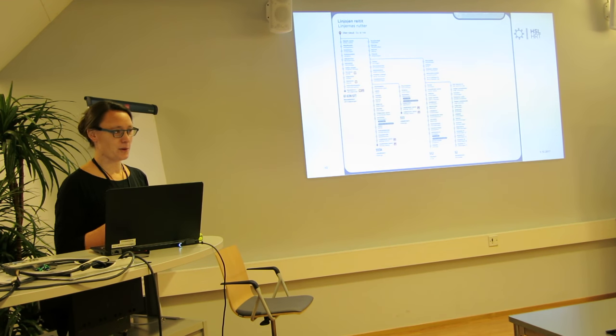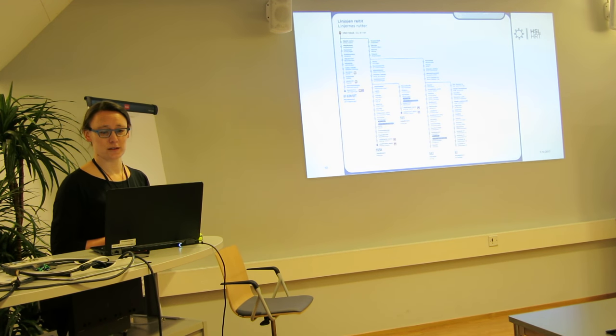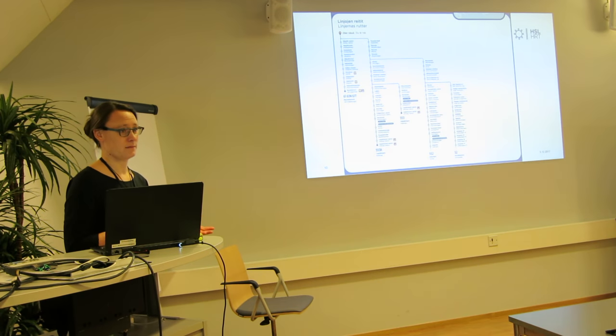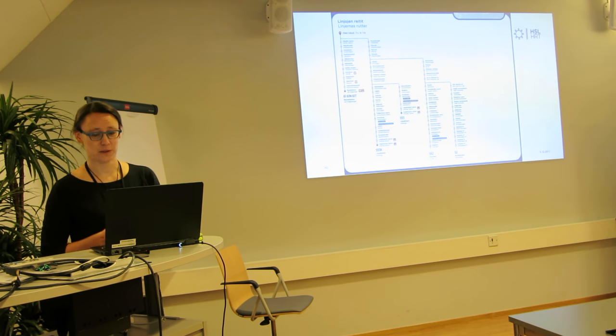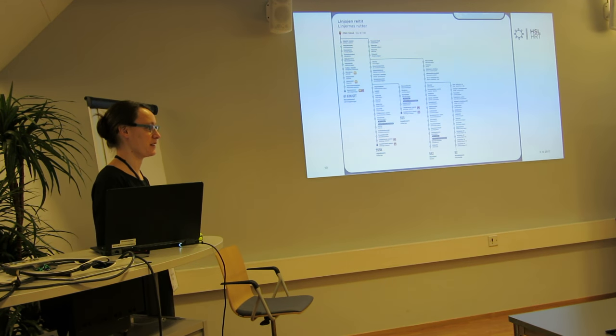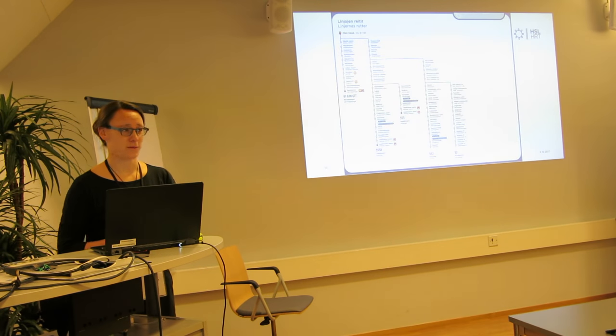All of this is made with open data and open source code — just like our journey planner. If anyone is interested in using the same kind of approach to generate stop posters or something else, you might have good ideas for where this kind of system could be useful. It's free to use for everyone.